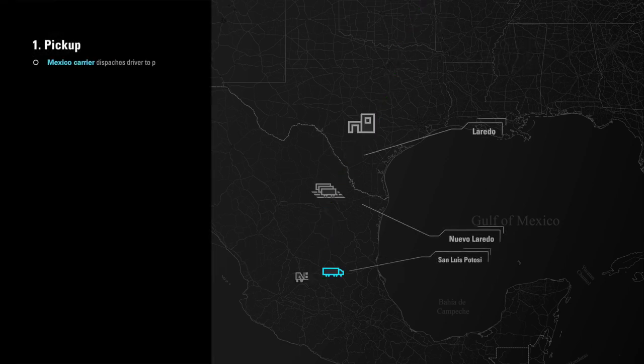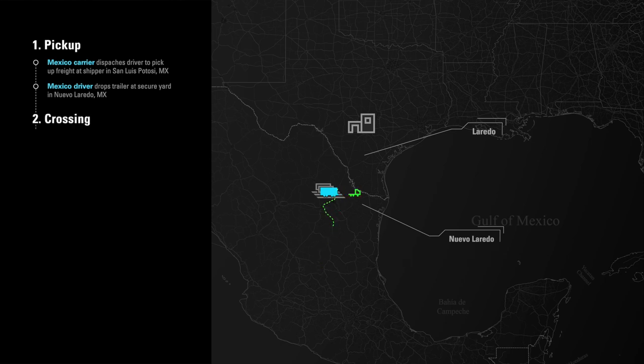Once Coyote arranges all providers, the Mexico carrier dispatches a driver to pick up the freight at the shipper in San Luis Potosí. The Mexico driver takes the load to the secure yard in Nuevo Laredo, just south of the border, and drops the trailer.